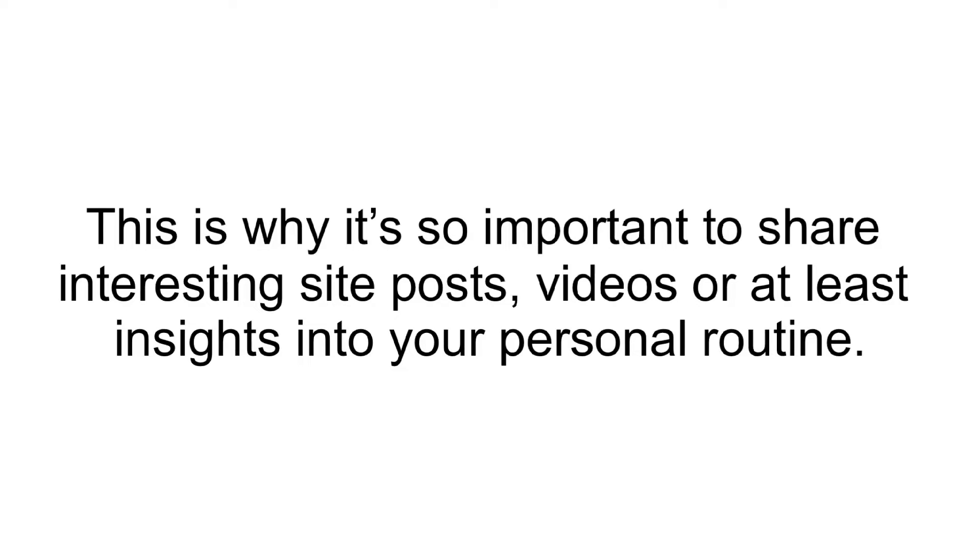Boring Posts. What a lot of businesses and creators seem to forget is that their posts need to be interesting. Otherwise, what motivation will their followers have to remain followers and to read new posts as they come up. This is why it's so important to share interesting site posts, videos, or at least insights into your personal routine.